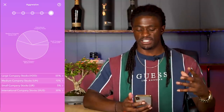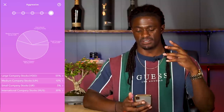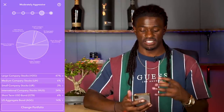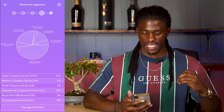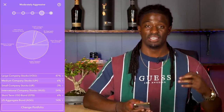So $0.55 of every dollar is going to VOO, $0.10 of every dollar is going to IJH, $0.05 of every dollar is going to IJR, and $0.30 is going to IXUS. Moderately aggressive is pretty much the same except they have different percentages in each one, and they add ISTB and AGG, allocating 6% and 14% to those extra two inside of that portfolio. But I like mine on aggressive.